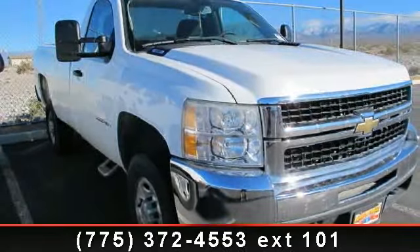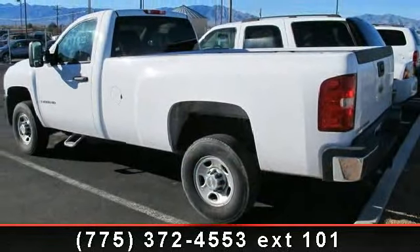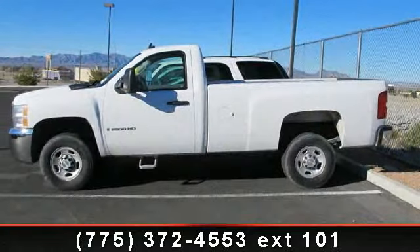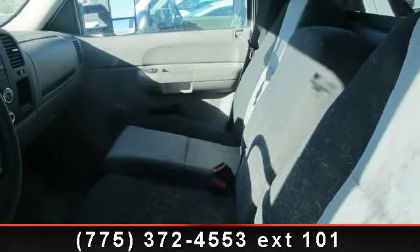Step into the 2007 Chevrolet Silverado 2500 HD. If you are looking for an automobile with great features, look no further. This vehicle comes with a reliable 8-cylinder engine connected to a smooth-shifting automatic transmission. Some of the top features included with this vehicle are daytime running lights.